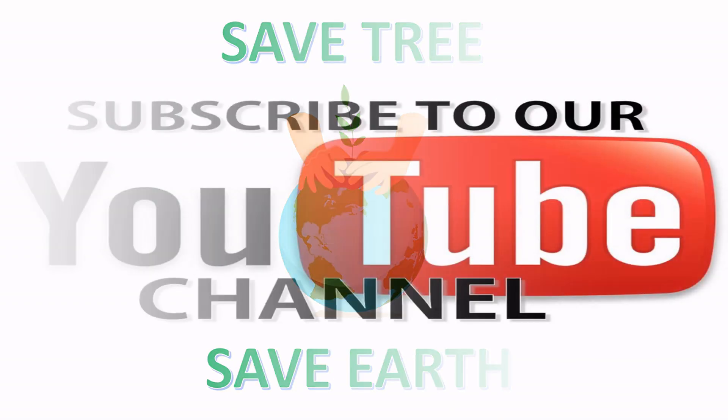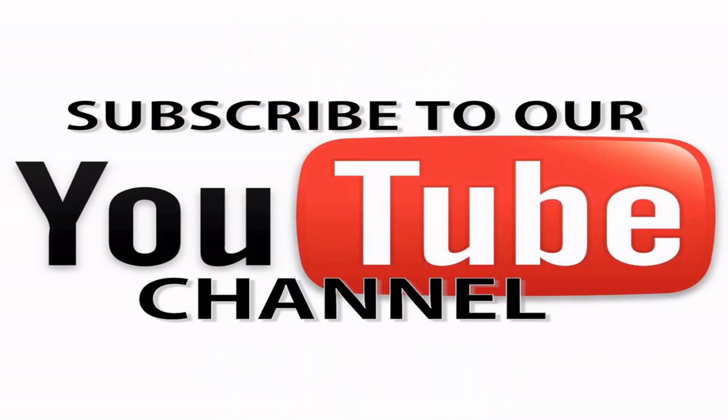So children, please save trees and save Earth. Hope you all liked the video. Please subscribe to my channel.